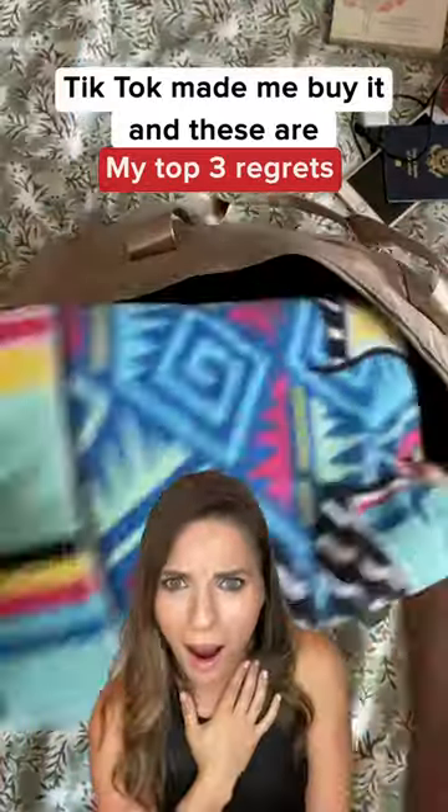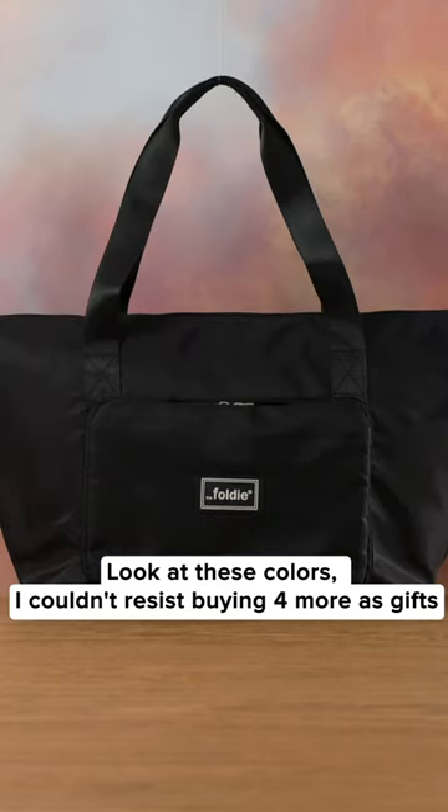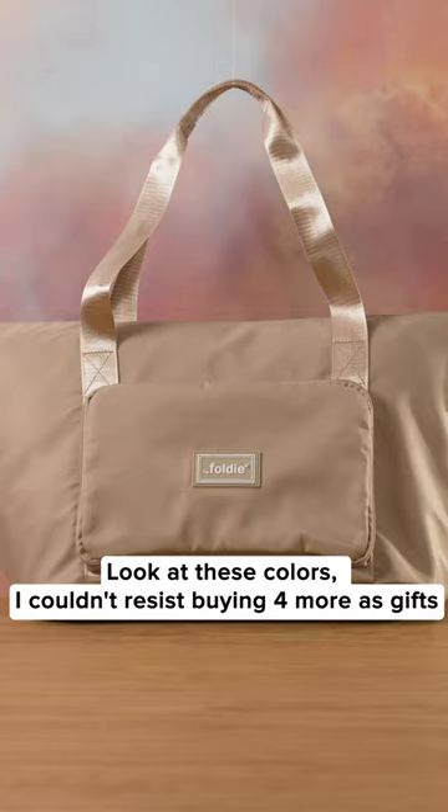TikTok made me buy it and these are my top three regrets. Number one, no one told me sooner that I could pay for one and get two of these travel bags. Look at these colors — I couldn't resist buying far more as gifts.